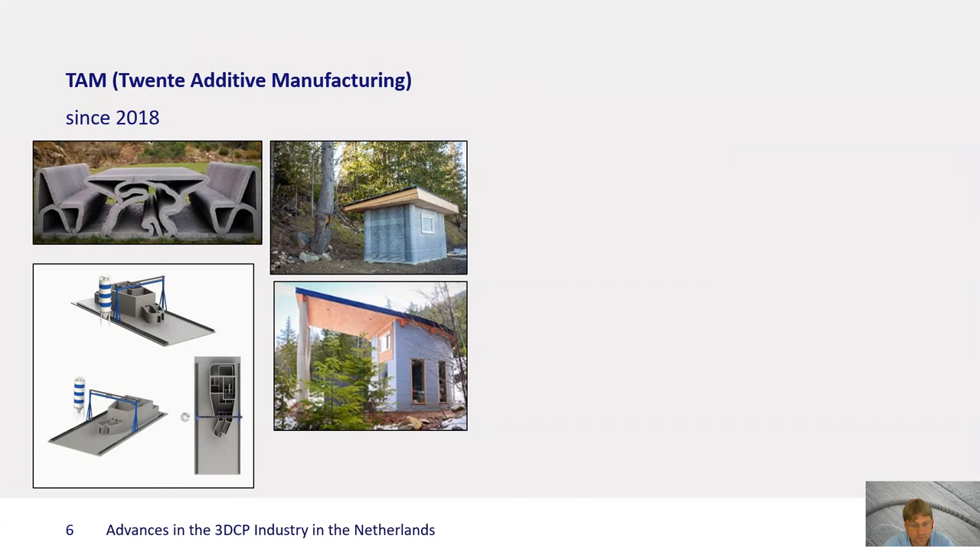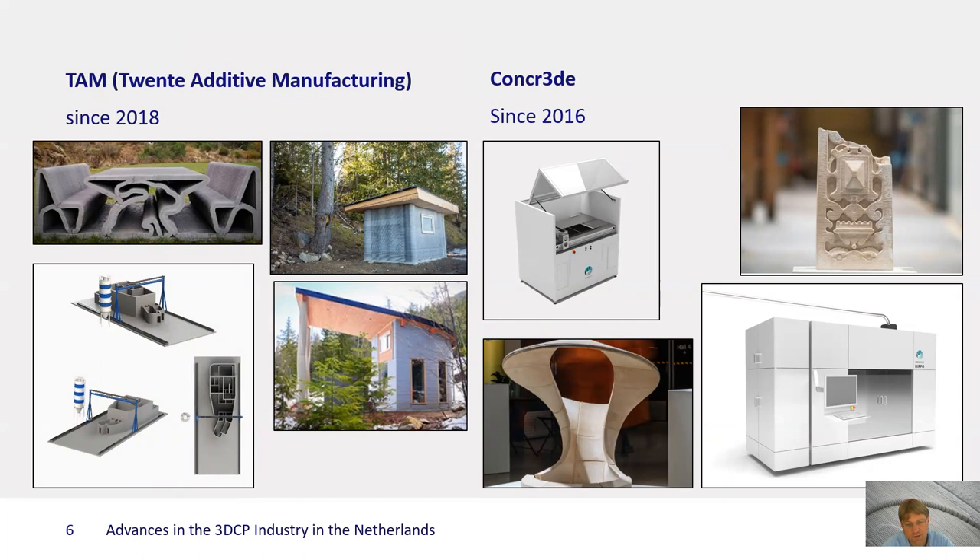The odd one out in this group is Concrete, because they don't work on extrusion-based concrete printing, but rather on particle bed printing — so they develop machines for that. As you see, they work on different types of products due to the different possibilities of that technology, for instance on historical ornaments or high-end architectural applications.